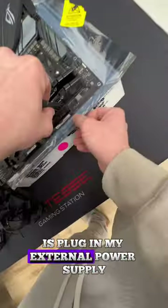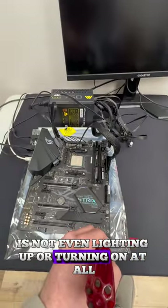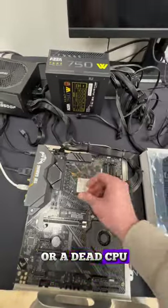The first thing I do to test it is plug in my external power supply, get in all the cables, and turn it on. I can see right away that the PC is not even lighting up or turning on at all. This is usually a sign of a dead motherboard or a dead CPU.